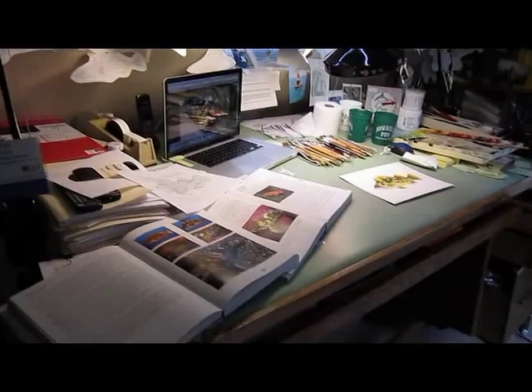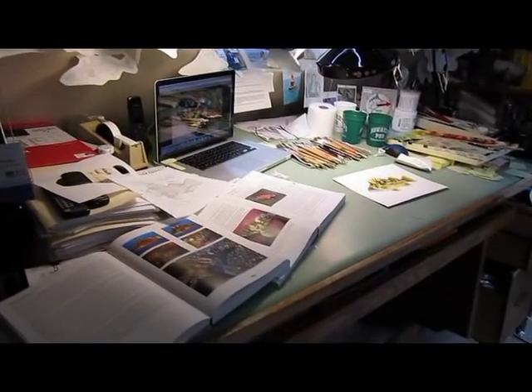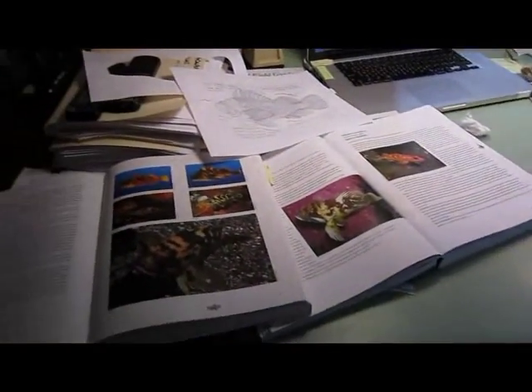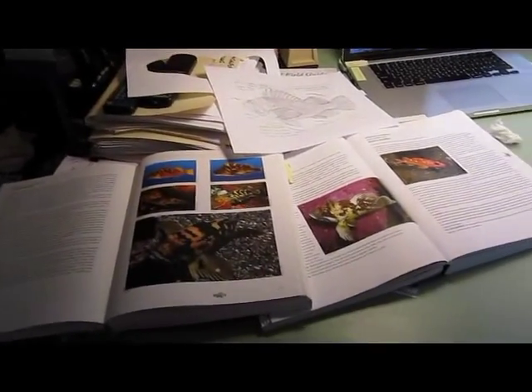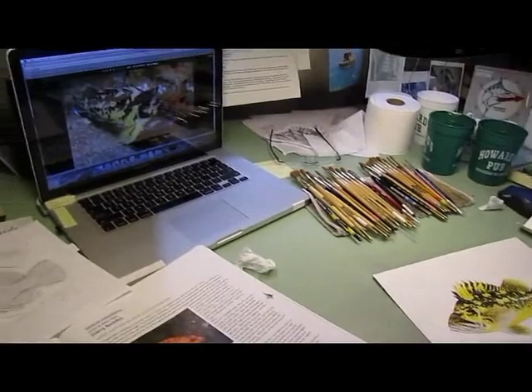Ta-da! This is what my office looks like at the end of the day. A little chaotic, but it makes complete sense to me. I've got my arsenal of books, my arsenal of paintbrushes, images on the internet.